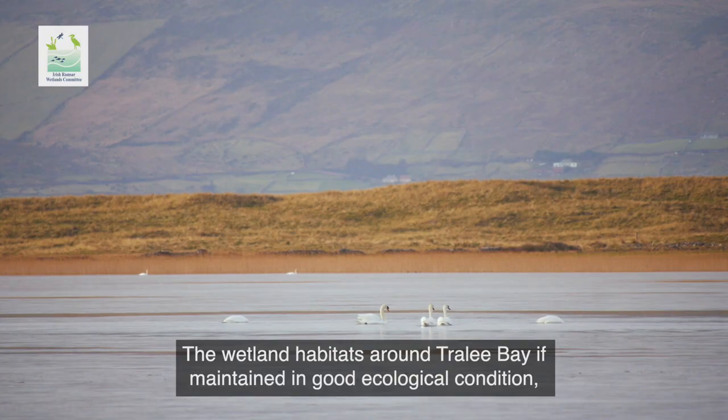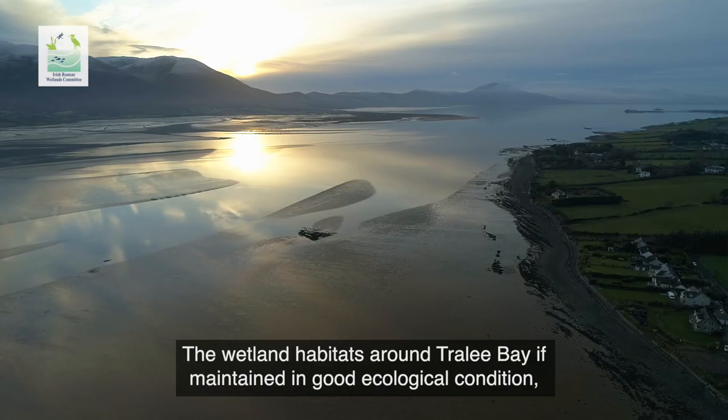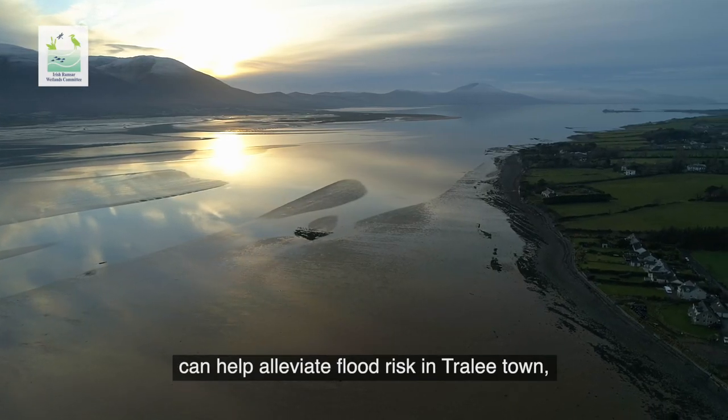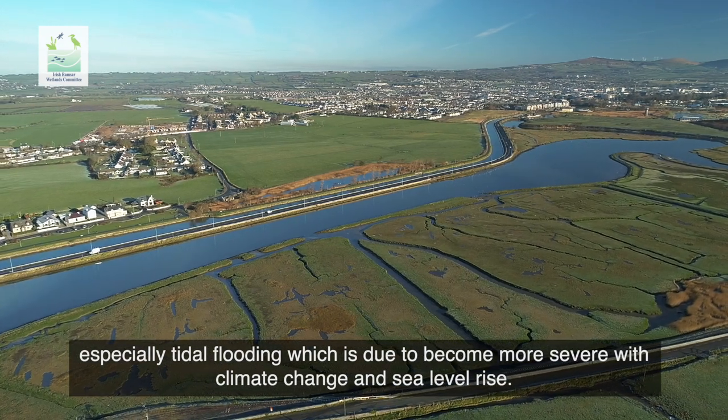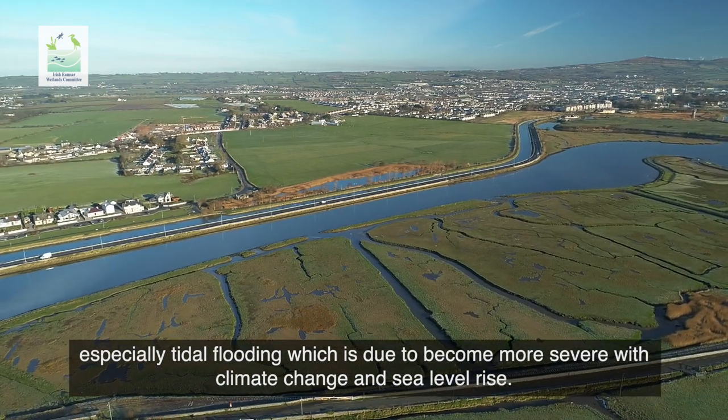The wetland habitats around Tralee Bay, if maintained in good ecological condition, can help alleviate flood risk in Tralee town, especially tidal flooding which is due to become more severe with climate change and sea level rise.